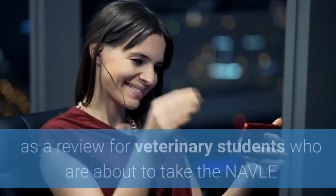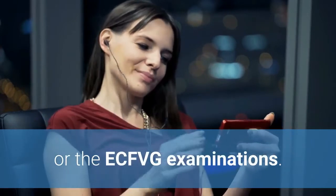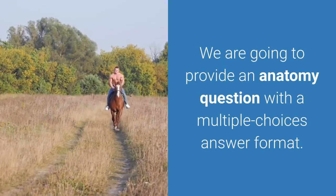The purpose of this video is to serve as a review for veterinary students who are about to take the NAVLE or the ECFVG examinations. The topic is anatomy. We are going to provide an anatomy question with a multiple choice answer format.